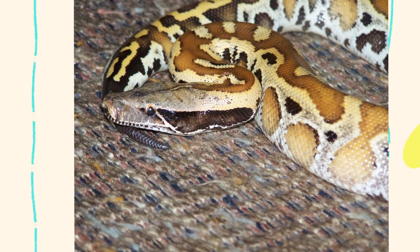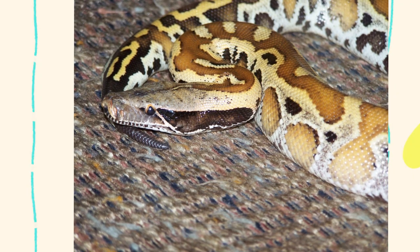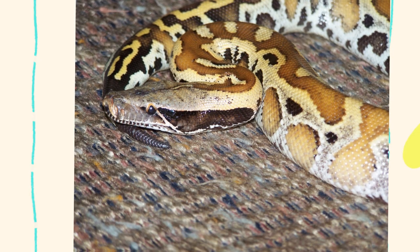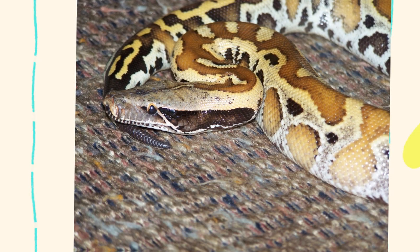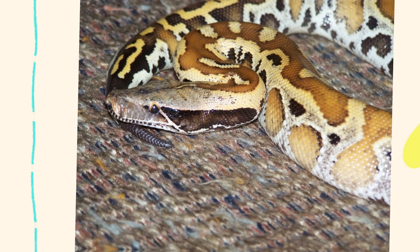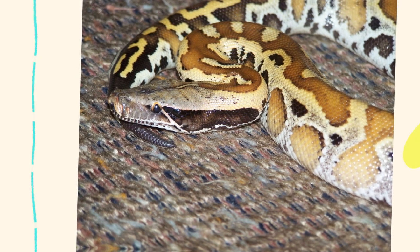Temperatures average 75 to 90 degrees Fahrenheit, or 24 to 32 degrees Celsius. Thick plant growth offers hiding spots and ambush opportunities, and they prefer habitats where they can stay concealed beneath leaf litter, inside hollow logs, or burrowed into loose soil.